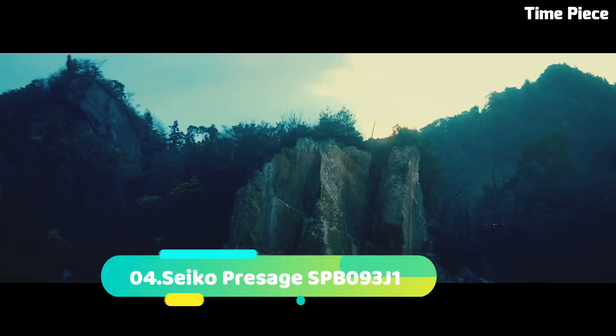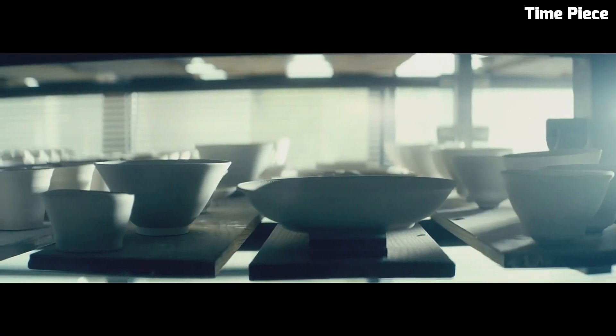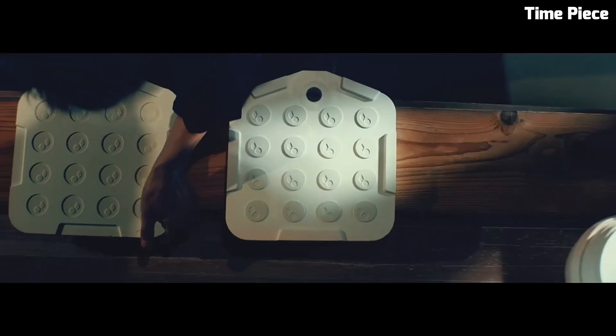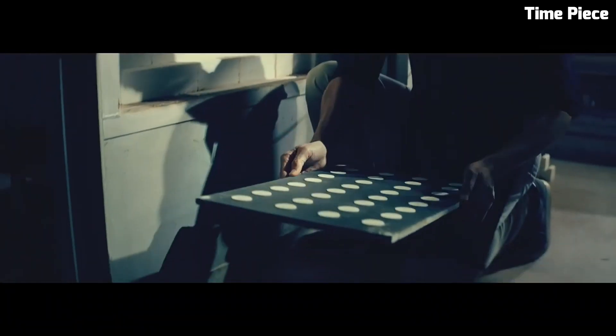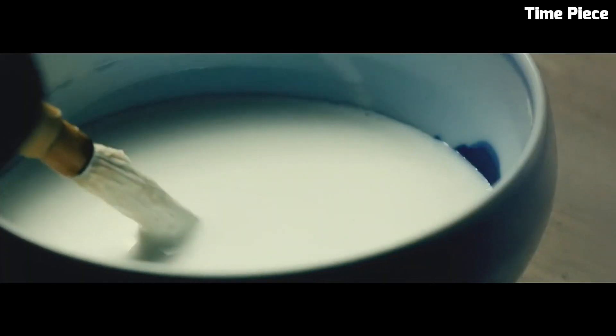Number 4: Seiko Presage SPB93 J1 is a testament to classic refinement and craftsmanship. This Japanese watch features a stainless steel case and leather strap, exuding timeless elegance. The captivating dial showcases Roman numerals and a date window, adding practicality and sophistication. Powered by a precise automatic movement, it ensures accurate timekeeping. The Seiko Presage's blend of traditional design and modern technology makes it a versatile and cherished timepiece for watch enthusiasts who appreciate the brand's heritage and dedication to watchmaking excellence.